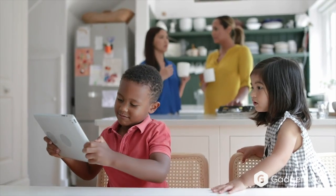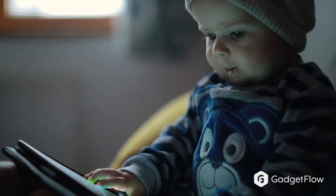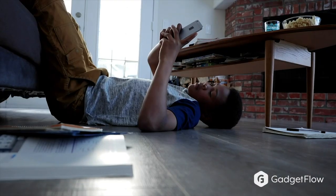Our modern world is filled with screen time. Whether it be a smartphone, tablet, or computer, it can get easy to lose sight of the people right in front of you.